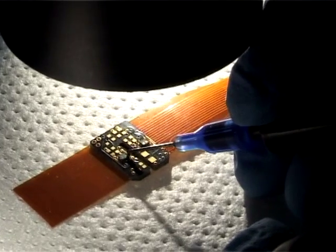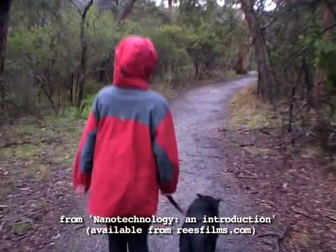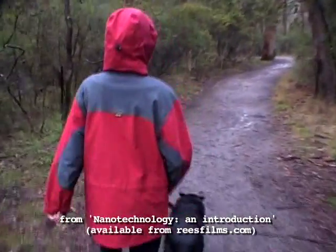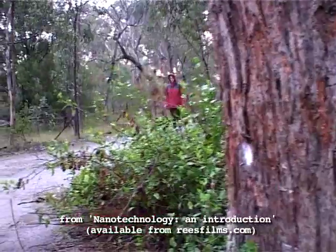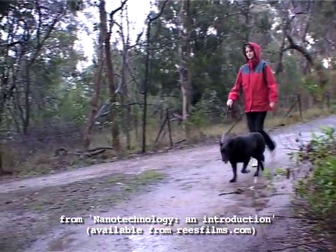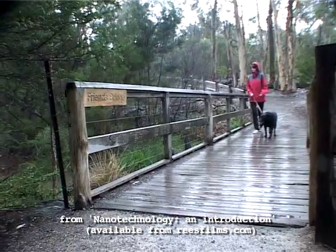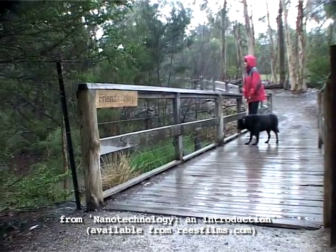Nanotechnologists work with materials on a very small scale. One of the earliest examples is the waterproof fabric called Gore-Tex. The problem with traditional raincoats is that moisture evaporating from your skin is trapped. If you're active, you quickly overheat.